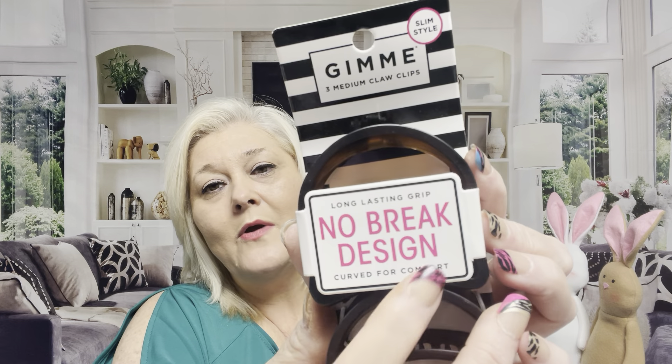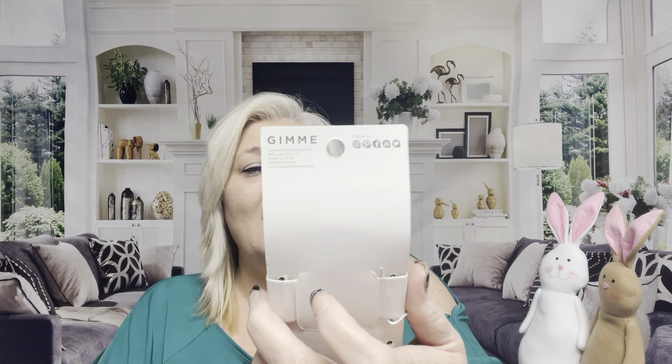I found another one I had bought a while back and they're marvelous — these are the Gimme medium claw slim style no-break design hair clips. There are actually three in there and they're very small but I love them because they don't pull my hair. Sometimes I clip my hair up and if I use certain ones or a ponytail holder, when I take it down there's a dent, and it drives me nuts. So I picked these up because I don't see them all the time — it says 'On Trend' right there and I agree.